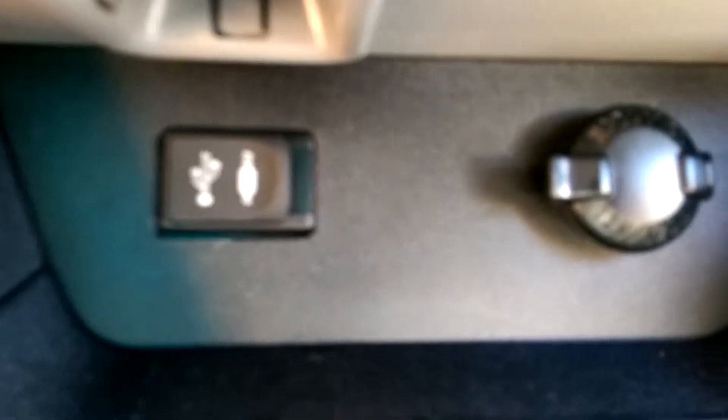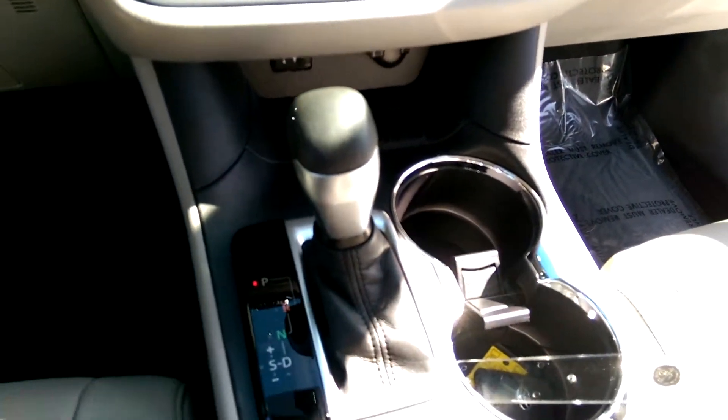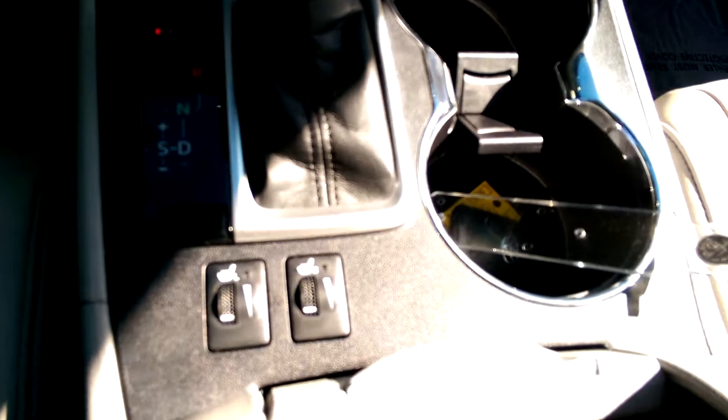Here you have a charging station. Connect the USB or the auxiliary or the 12-volt outlet and bring it up here. Front heated seats.